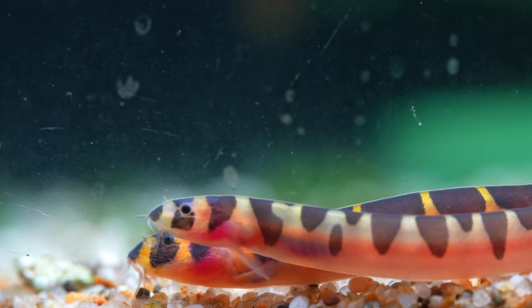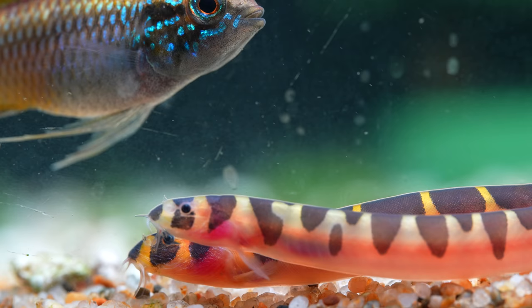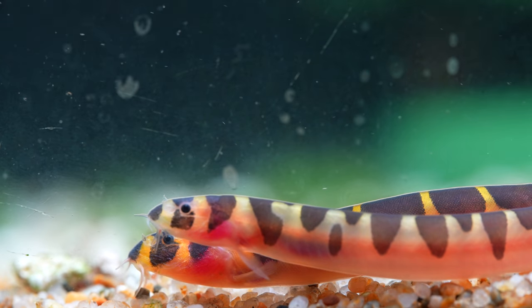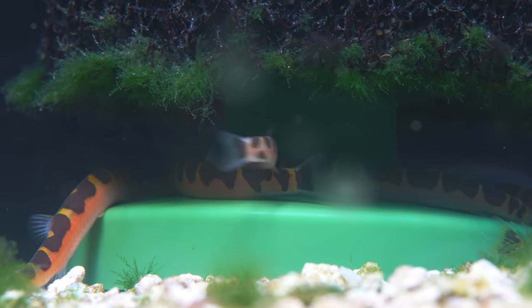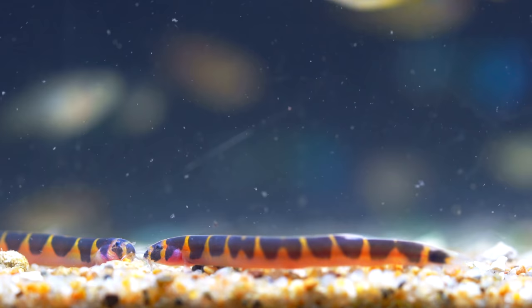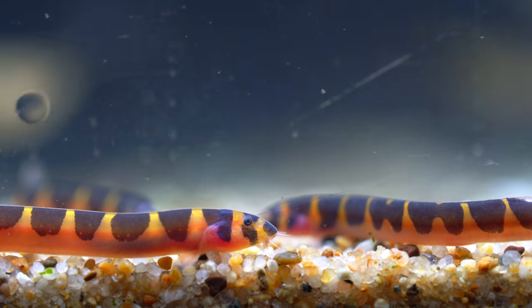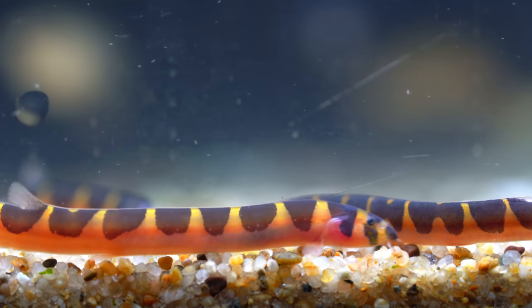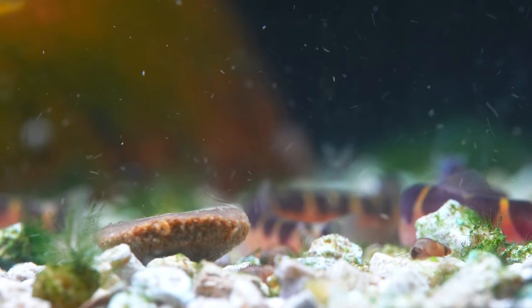The first one is kuhli loaches. Bottom dweller species that hang out real low are going to be safe because your betta is hanging out up top. Even if he gets a little mopey and pouts, he's not going to chase down kuhli loaches. They'll help clean up after the betta, especially if you're feeding frozen bloodworms and stuff that drops to the bottom. They look cool, aren't too expensive, are real hardy, live in the same water parameters — just a really great fish.